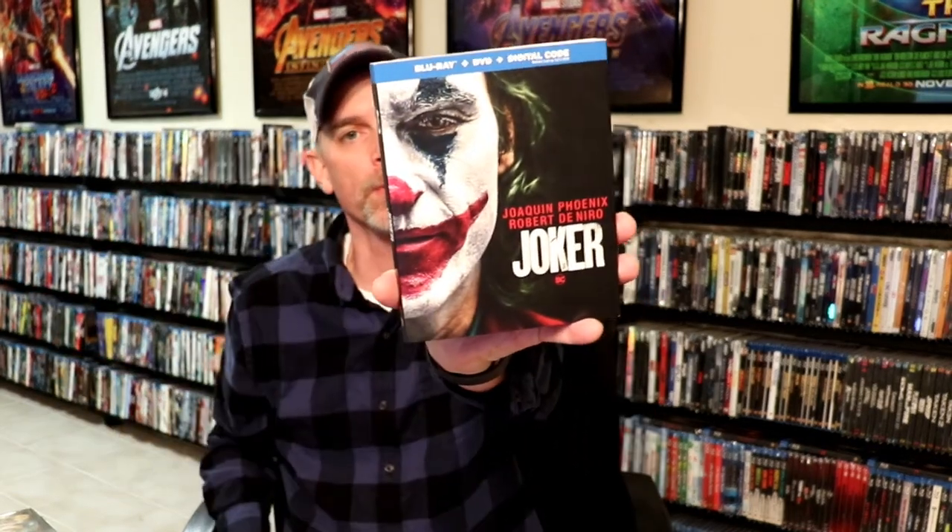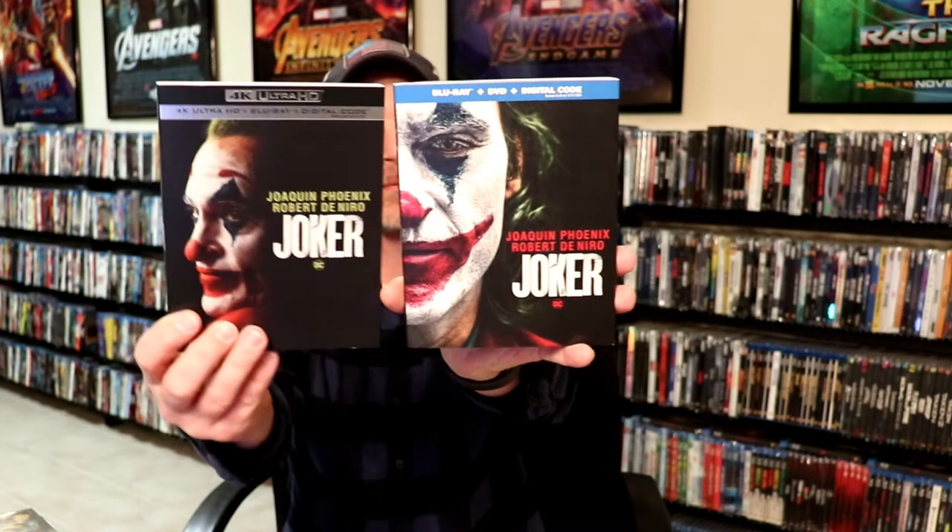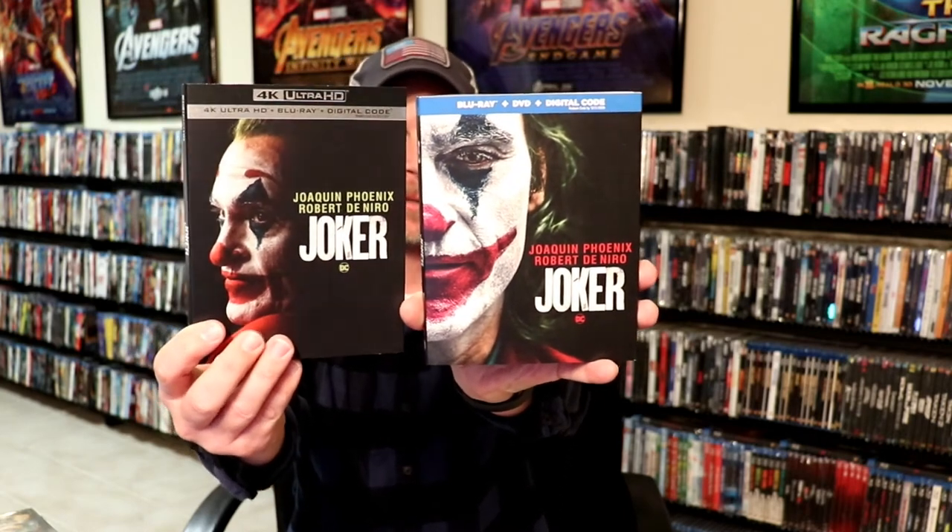Hopefully we'll get a better release for Parasite other than just the regular Blu-ray. I got The Goldfinch, I've got The Great War, and then of course I got the Blu-ray release for Joker and the 4K release for Joker — really nice looking slipcovers, and that was part of the sale.